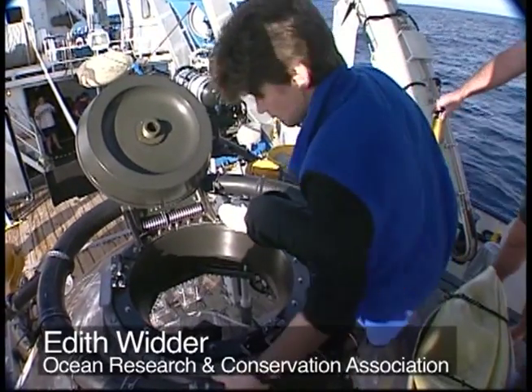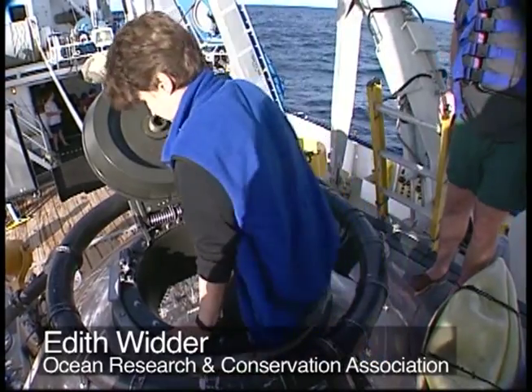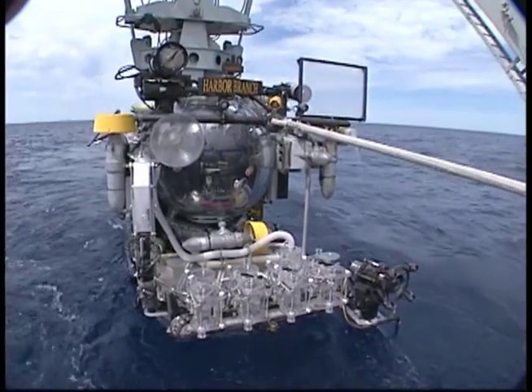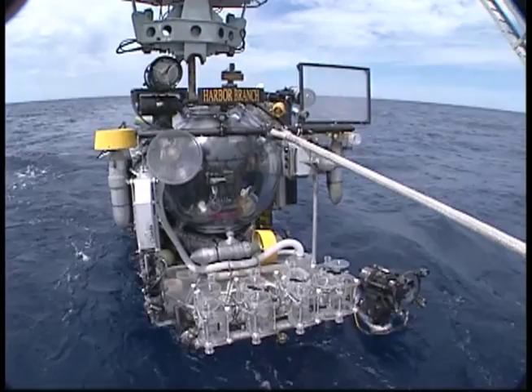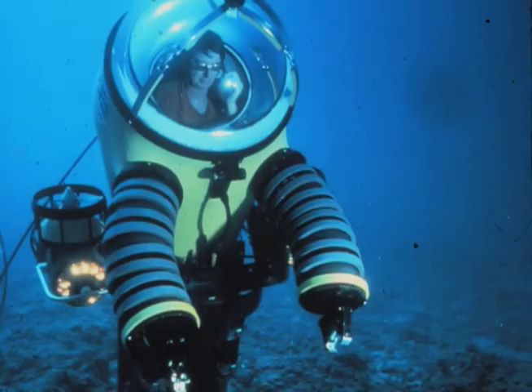Edith Witter, who goes by Edie, has spent the last 30 years exploring the deep sea in little crafts like this one. She's an expert in documenting organisms that light up, or bioluminesce, and it all started on her first trip in a submersible called WASP.